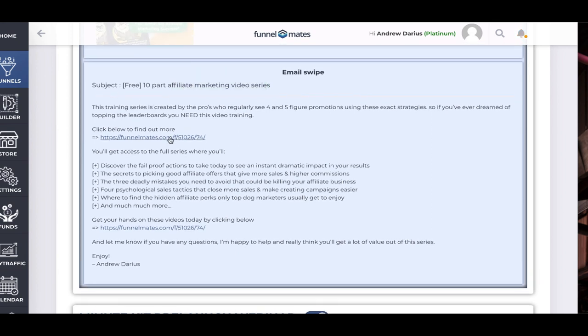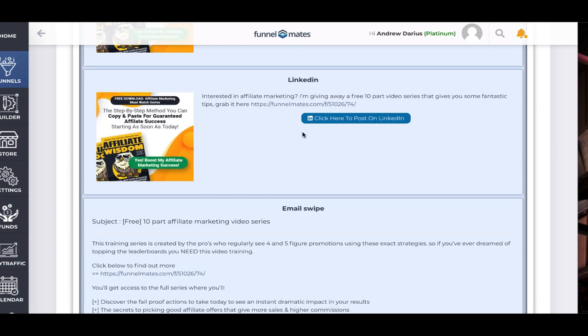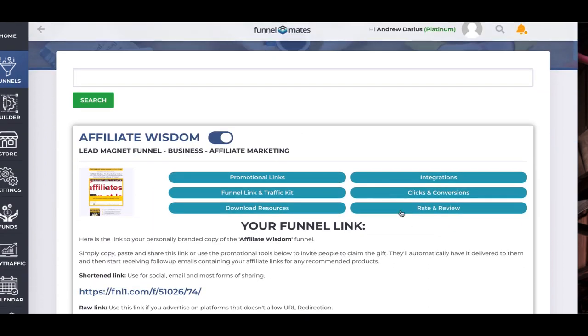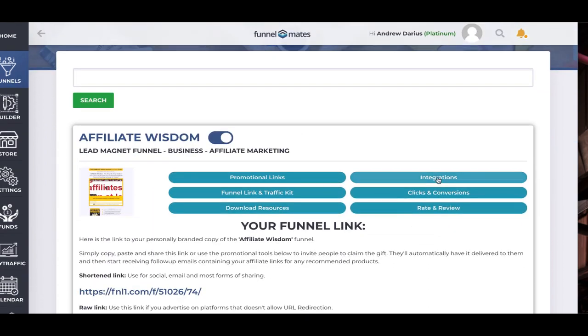You can post on Twitter, post on LinkedIn, and we have an email swipe here — so if you already have a list you can just copy and paste, and it already adds your name and your link in here. You can literally just copy, paste, and share this to start building your list. You can actually connect your own email service provider — we have a whole bunch of integrations including Aweber and GetResponse, basically any email service provider.